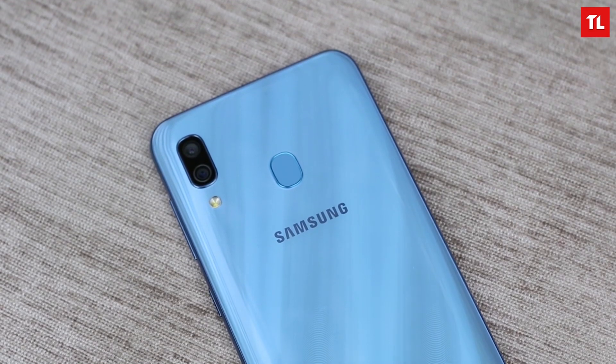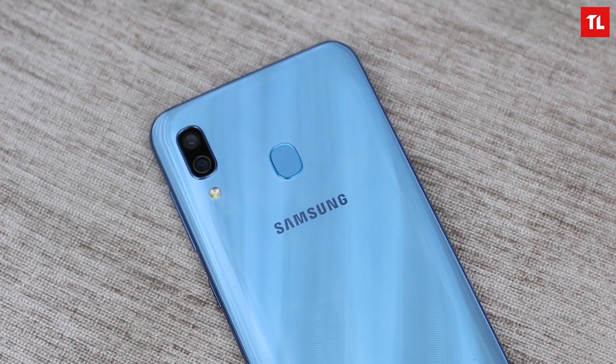I personally prefer the Samsung Galaxy A30 because it offers top-of-the-line looks in terms of design, build quality, camera, and overall package. I would prefer the Samsung Galaxy A30 as my preferred phone in this category.